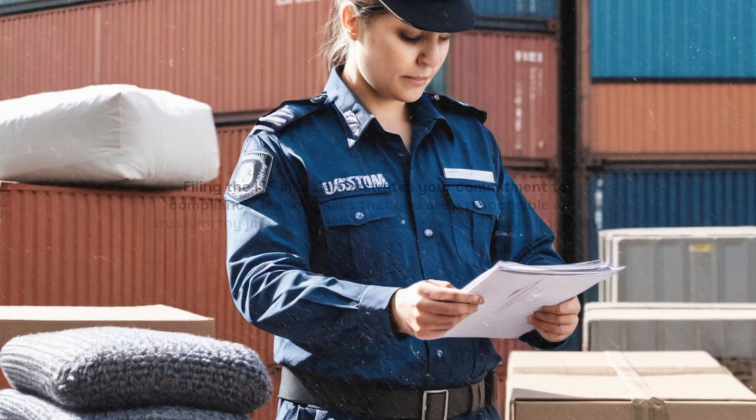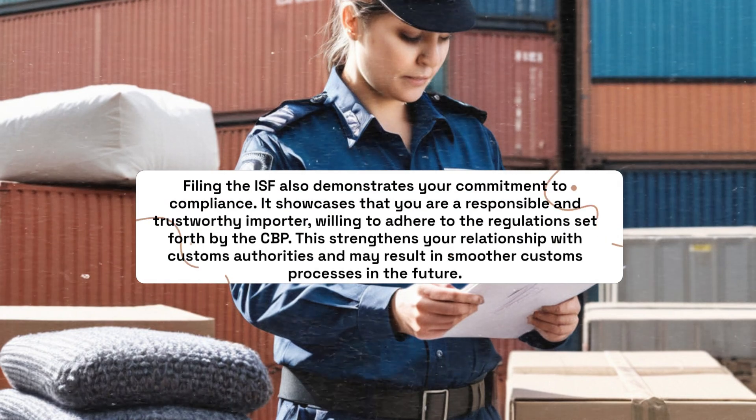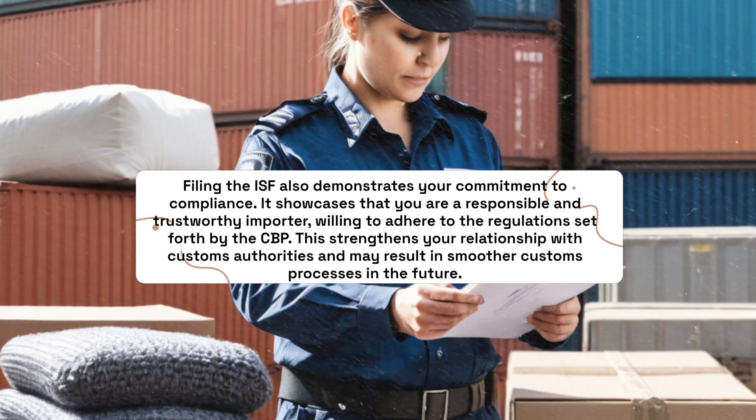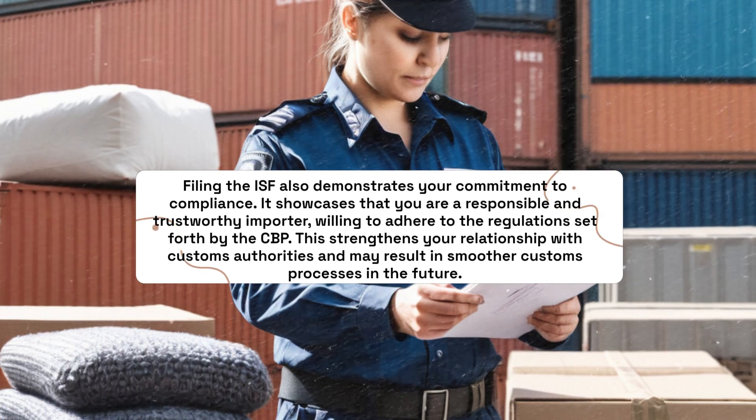Filing the ISF also demonstrates your commitment to compliance. It showcases that you are a responsible and trustworthy Importer, willing to adhere to the regulations set forth by the CBP. This strengthens your relationship with Customs authorities and may result in smoother customs processes in the future.